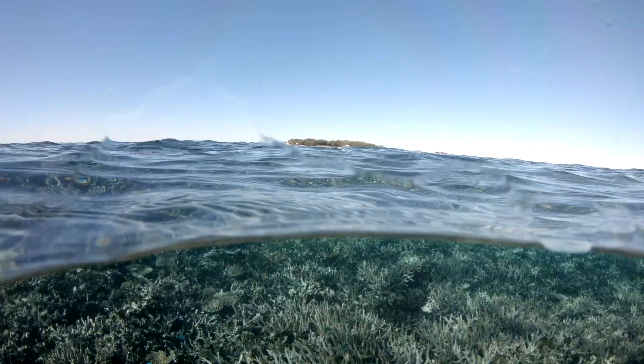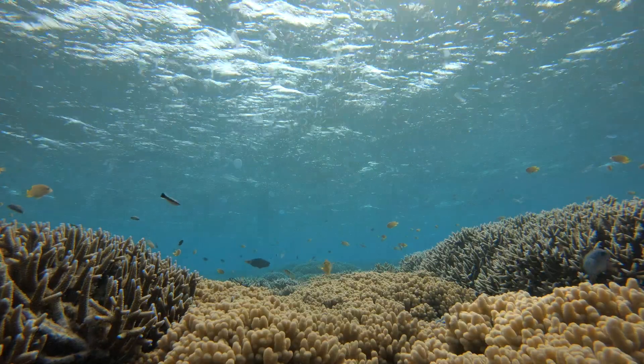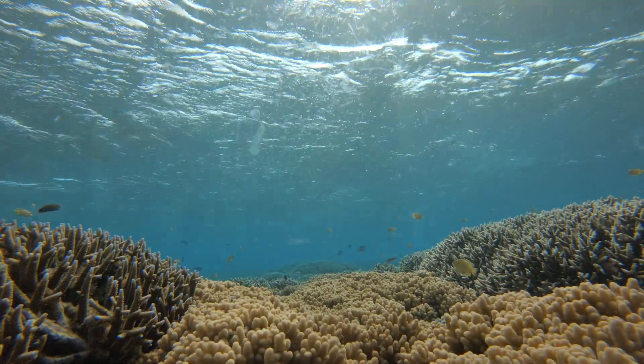Now remember, corals need certain things to live and grow, just like we do. They need sunlight, clean shallow water, and just the right water temperature.